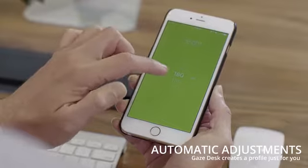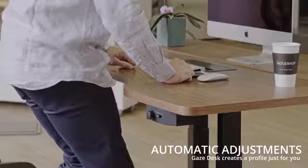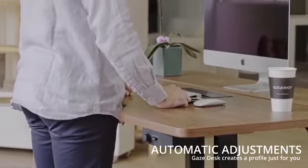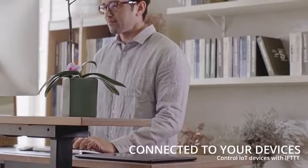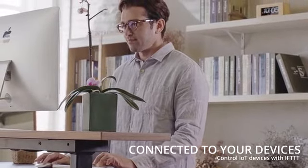The Gaze Desk automatically adjusts into the optimal position for you when you enter your height and weight. Your Gaze Desk will recognize you when you approach and automatically adjust into place based on your personal profile.